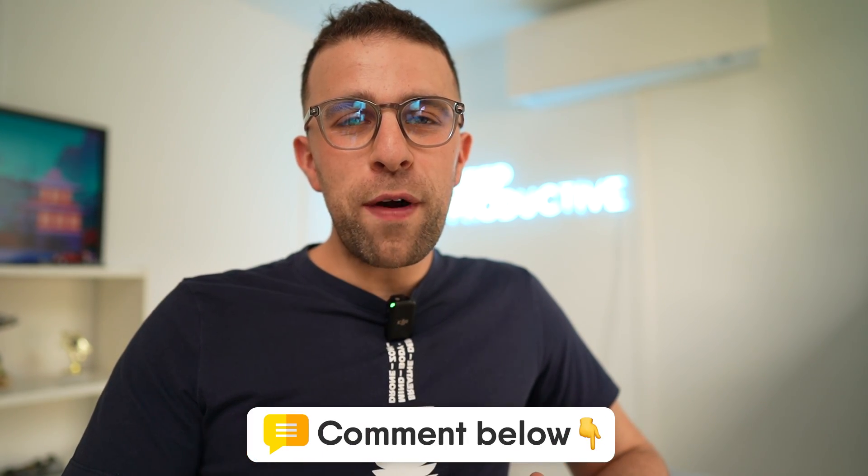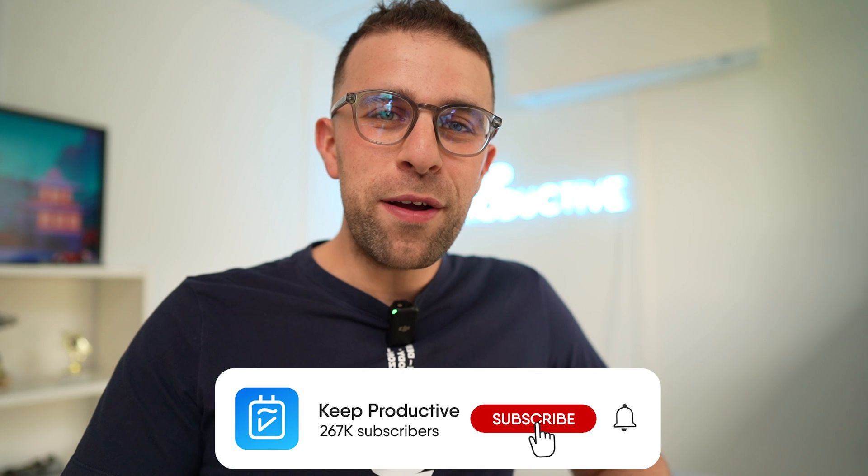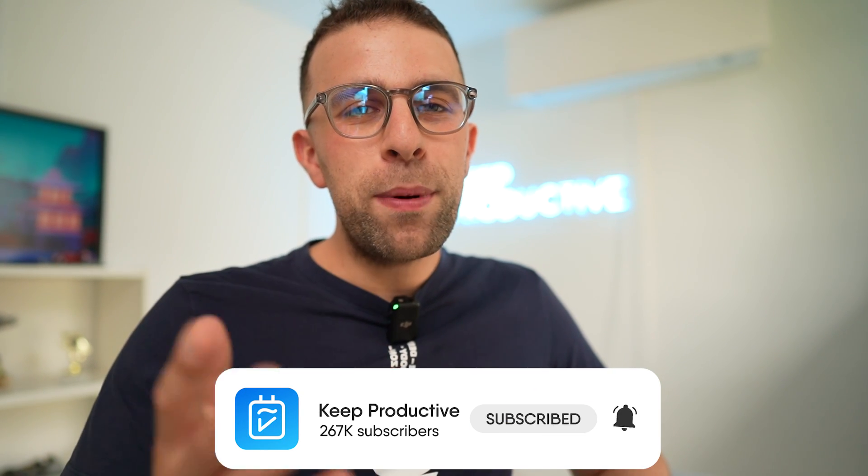Anyway folks, I hope you enjoyed this feature. Let me know whether you found any of these helpful or have tried one before in the comments below. A big thanks to ClickUp for sponsoring today's feature — I look forward to diving into more videos here on Keep Productive with you. Please do make sure to check out Keep Productive with ClickUp as well. Thank you folks and I'll see you very soon.